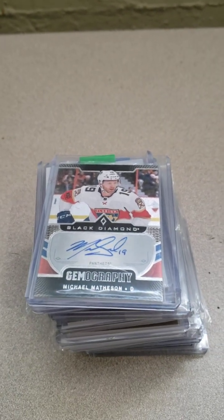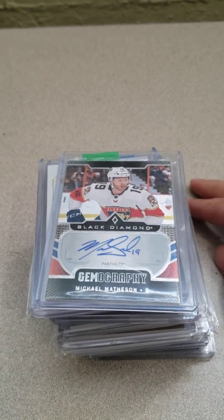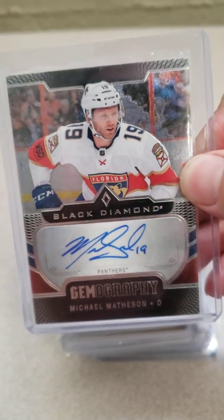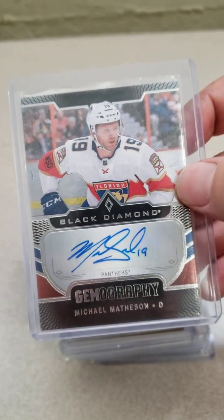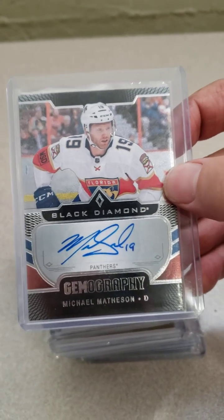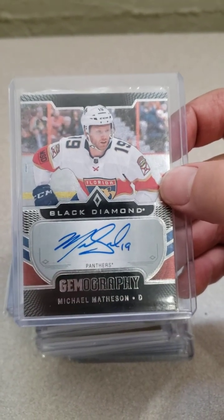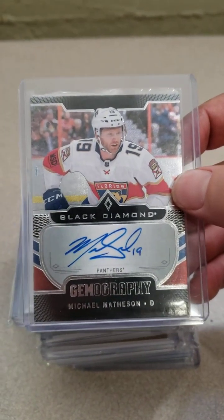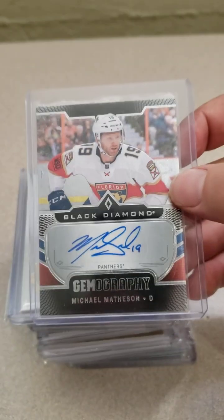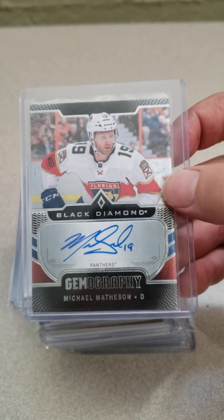So we'll just dig in here. I'm gonna show some autos — they're sticker autos. So here's a Black Diamond Gemography. Most of these are so affordable. Michael Matheson doesn't have a huge presence in the hobby. I mean he's not worthless but he's certainly not in the upper echelon. But he does have a great auto. Look at that — compared to most modern players I think he's a five-star auto.